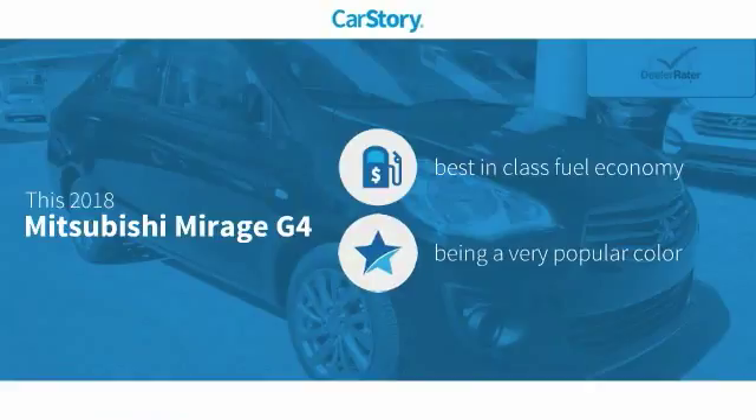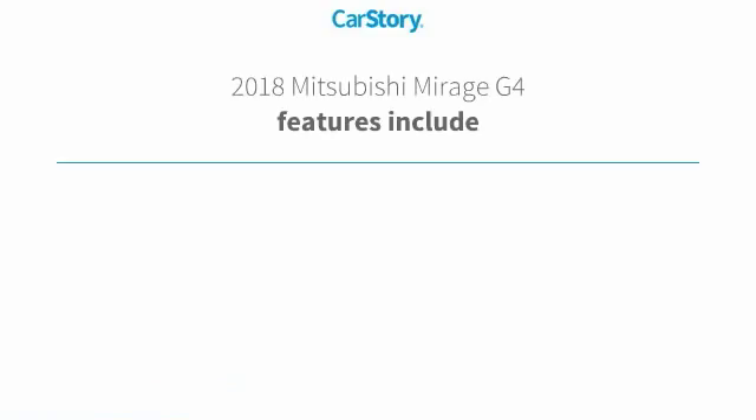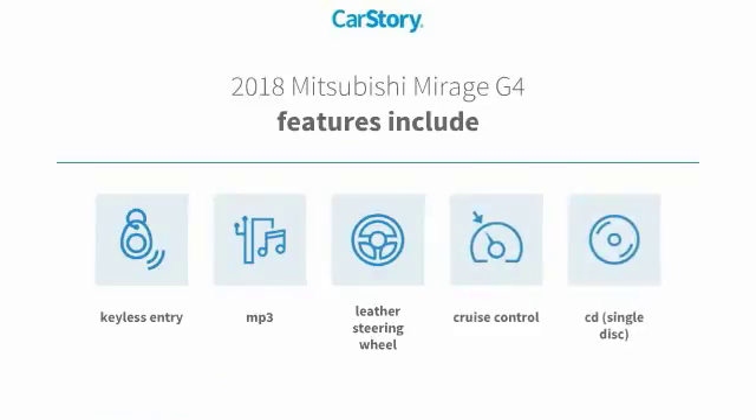Indicates this vehicle as having best-in-class fuel economy. Features also include keyless entry, leather-wrapped steering wheel, cruise control, CD player, and MP3.